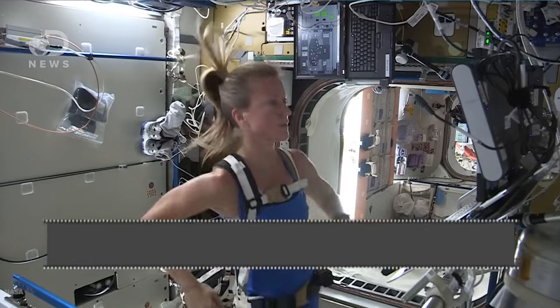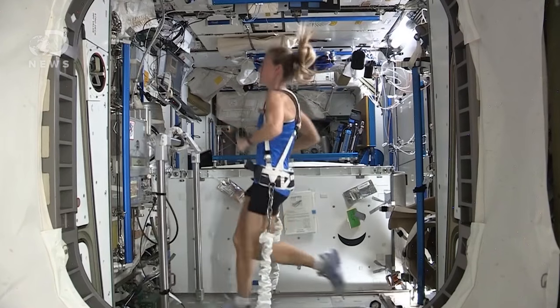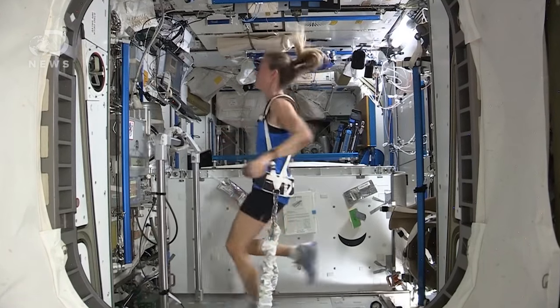The Colbert, named after this guy, is actually short for Combined Operational Load Bearing External Resistance Treadmill. It is basically a treadmill, but astronauts must be harnessed in place.